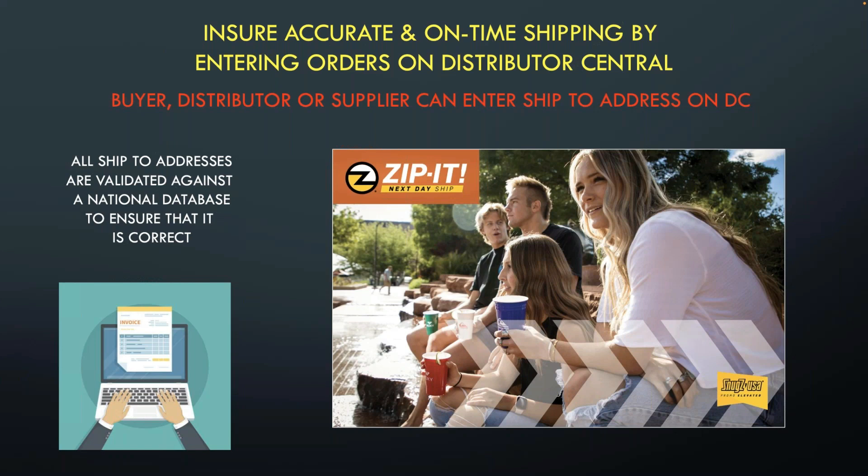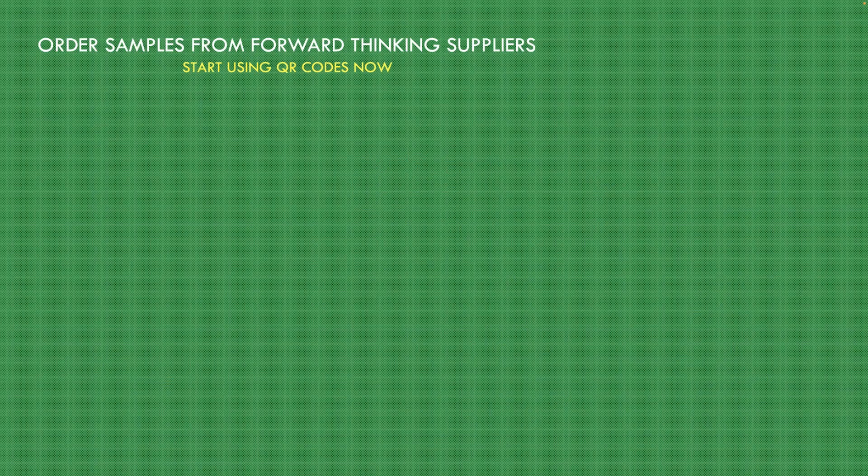Let's talk about entering orders correctly. This is a problem that distributors have — sometimes we make mistakes on order entry. I've done it myself. On Distributor Central, you can enter orders and the buyer or supplier can enter or update ship-to addresses. Distributor Central uses a national database for address verification, so if you enter an order through Snugs — Snugs has one-day service now and about 300 products — you will make sure your address is validated. Having an order ship to the wrong place is not a happy thing to put up with.